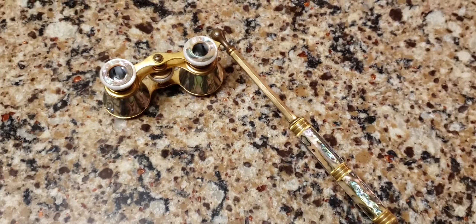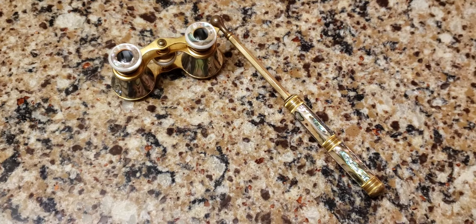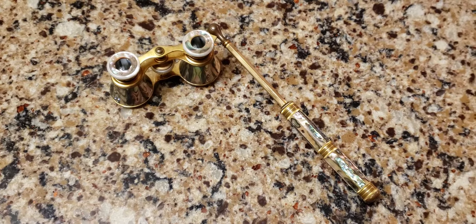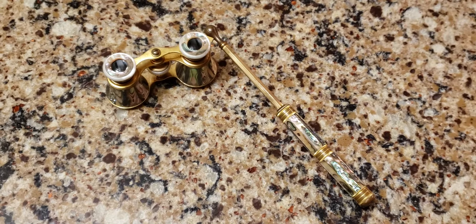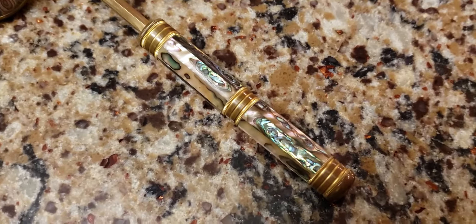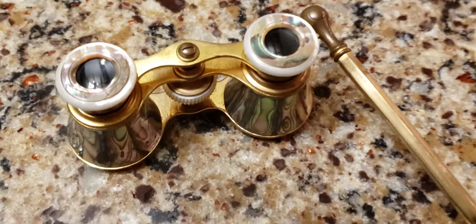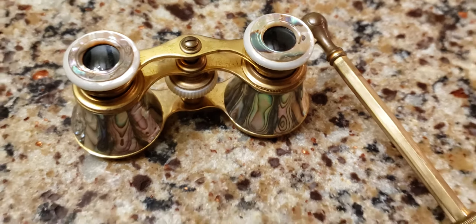A lot of people think a lady or gentleman would have opera glasses just to look through them to see the people on stage, but for ladies that wasn't true. They actually liked to spy on other people — a lady at the opera wouldn't just look at the stage; she'd check out people in the audience and compare her outfit to other ladies' outfits, or try to see her friends. It was more of a social type of use.